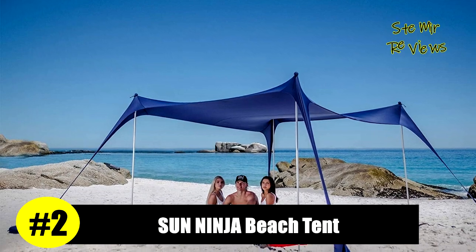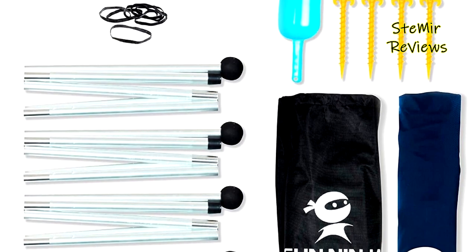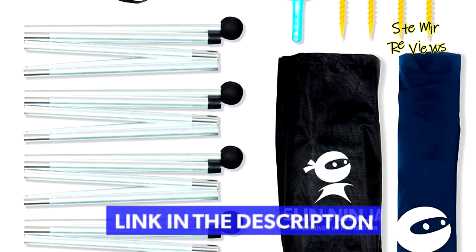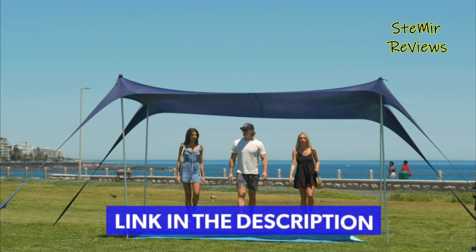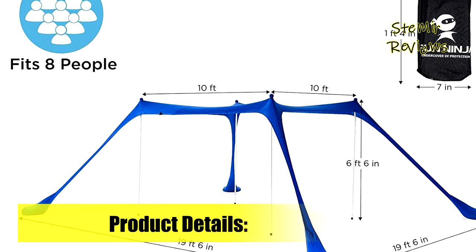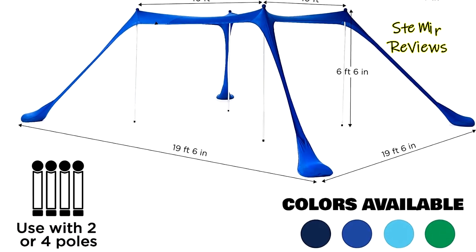Number two in our top is from the Sun Ninja brand. Enjoy relaxing on the beach, fishing by the lake, or family time at the park with a sun shelter you can set up almost anywhere. Crafted with advanced water-resistant fabric and offering UPF 50+ sun coverage, these sun tents block out harmful UV rays to reduce sunburn or glare, making them ideal for kids or adults.